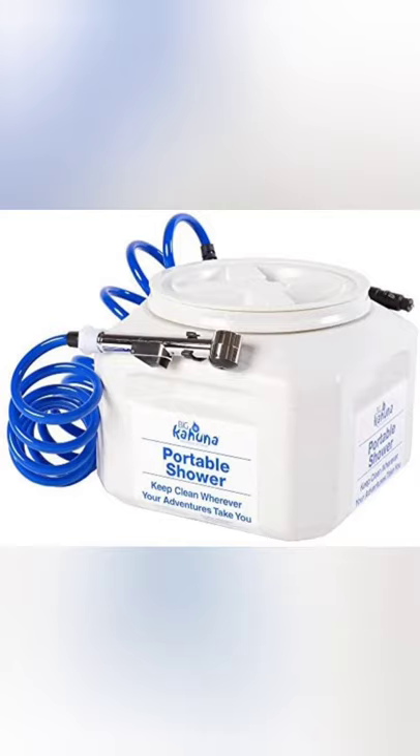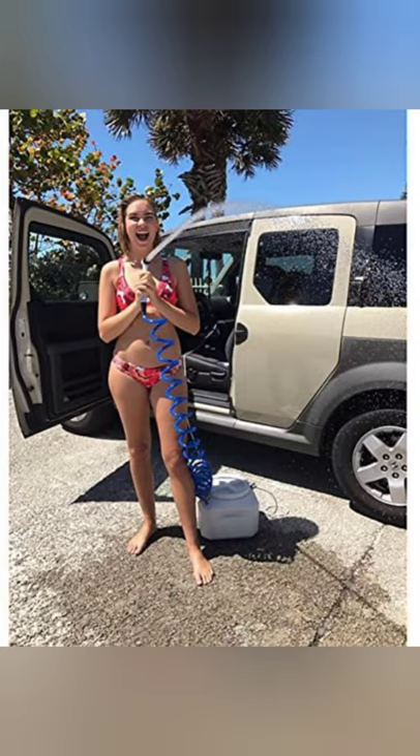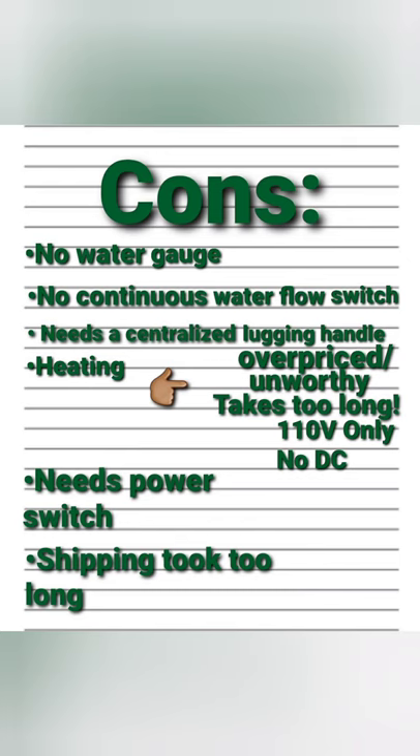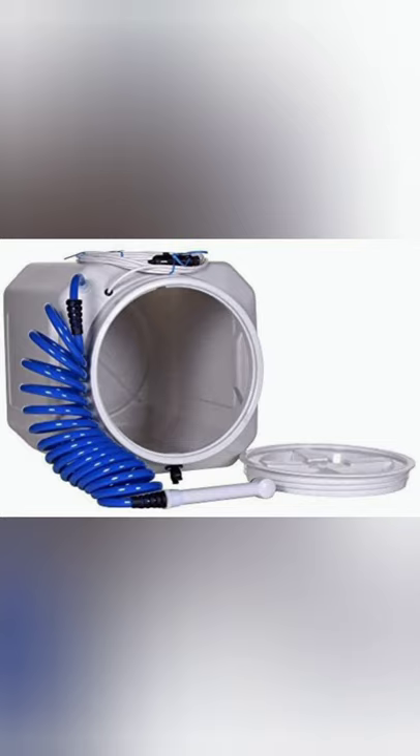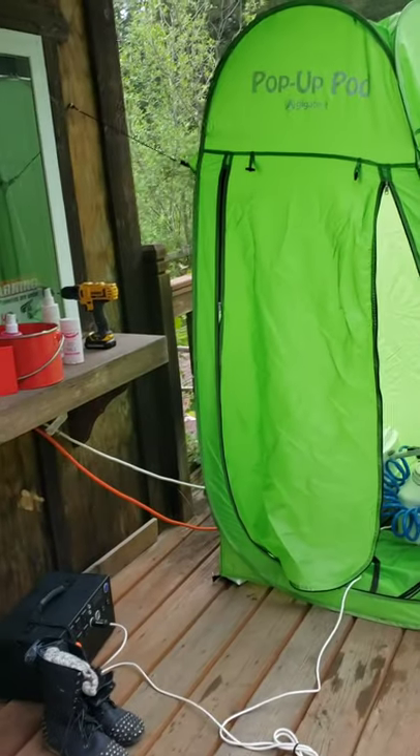Hi everyone, initially I was just going to show up and show you my temporary shower setup, but then it turned out to be a product review for the Big Kahuna shower. Stick around till the end of the video to see the pros and cons — hopefully that helps somebody.